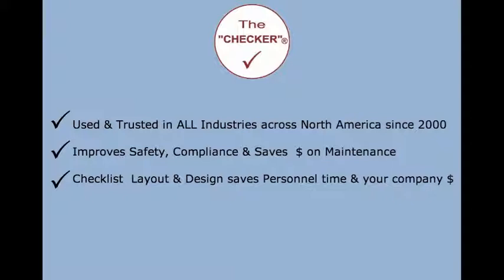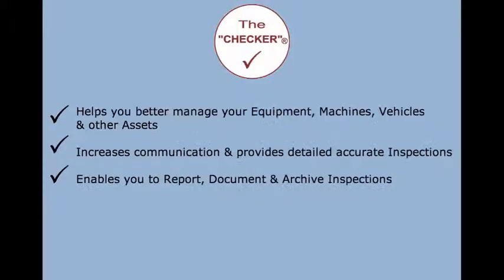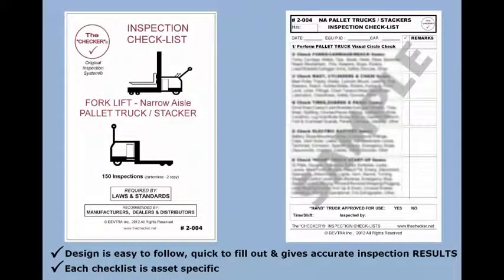Saves money on maintenance. The checklist layout and design saves personnel time and your company money, helps you better manage your equipment, machines, vehicles and other assets, increases communication, and provides detailed, accurate inspections — enabling you to report, document, and archive inspections.